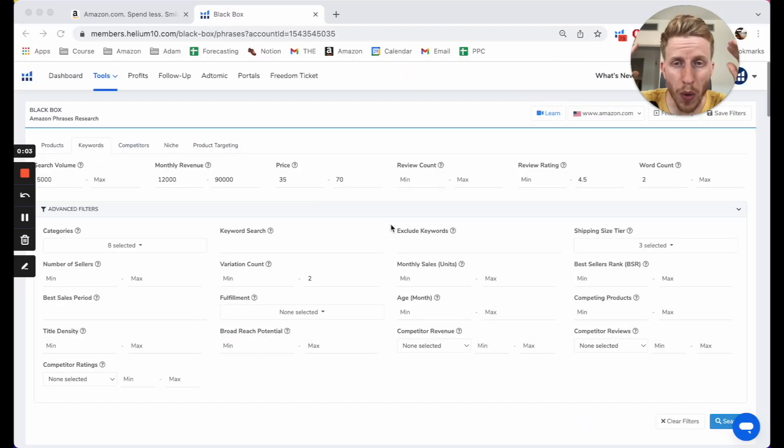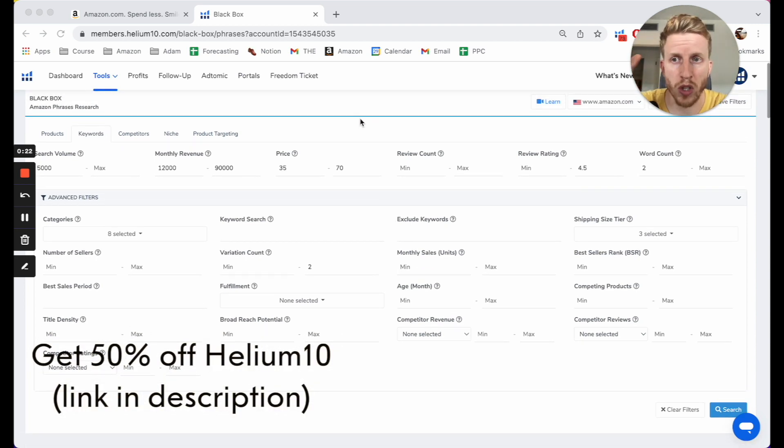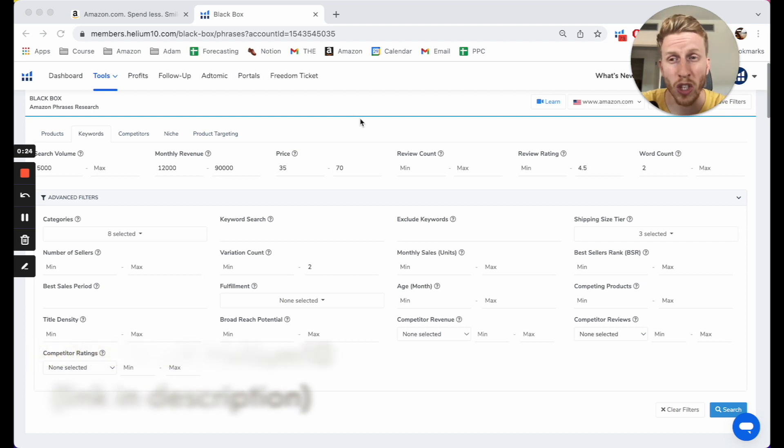Alright folks, so in this video I'm going to be teaching you how to become a product research machine for Amazon FBA. And the way that I'm going to do that is by doing some live product research and explaining my thought process out loud. So I'm using Helium 10 today. If you want to pause this and look at the filters, you can. But if you don't, you can skip ahead to the bits where I'm actually looking at the products.